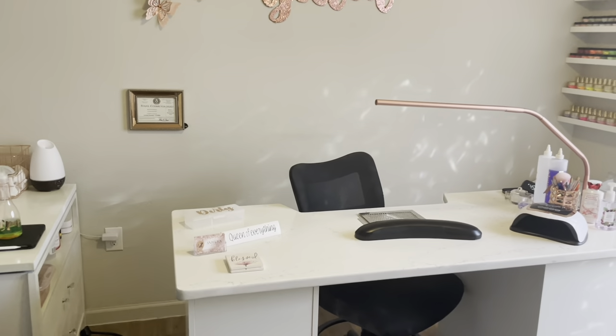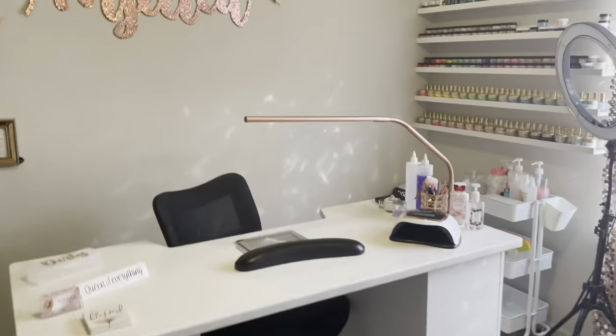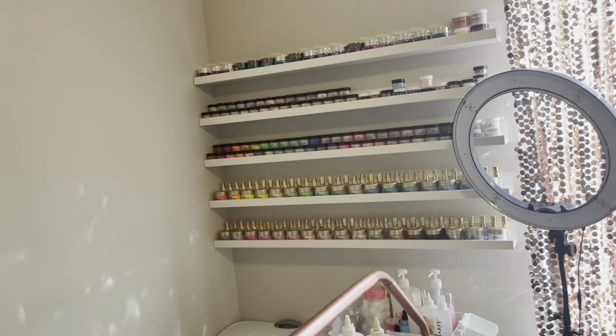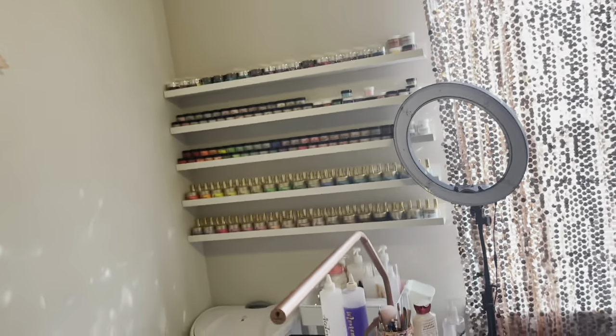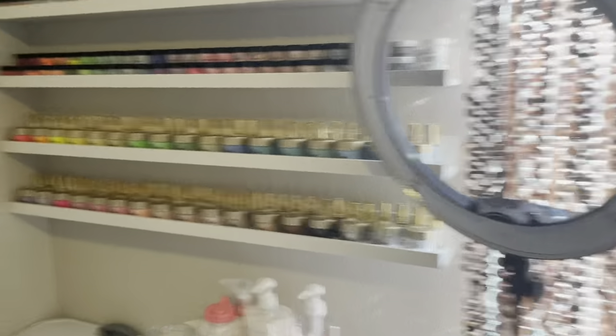I will be doing another video of what's in my drawers, because at one point all of that was in my drawers, so now I've got to redo all my drawers. I will be doing an 'organize with me' video going over everything that's in there. We can go over what's in the pedicure cart as well.